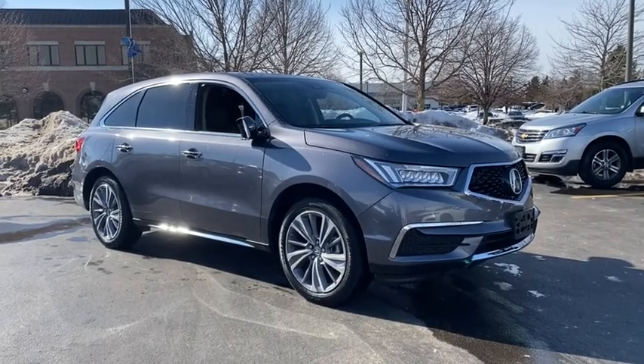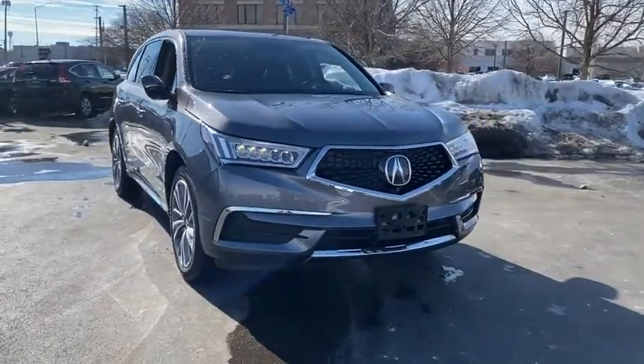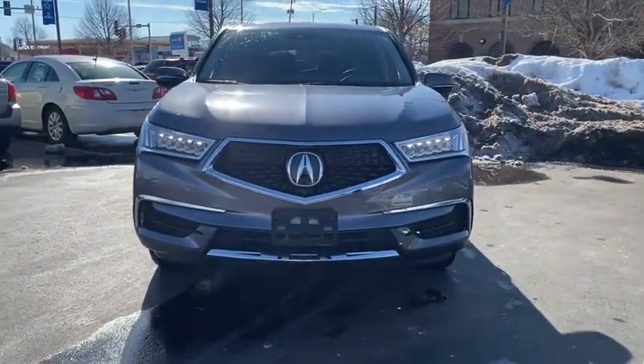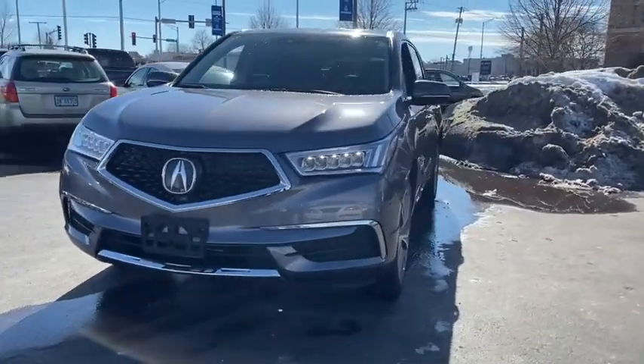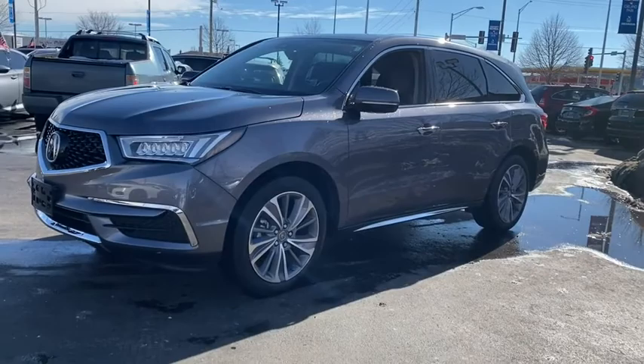Stop by and take a look at the 2018 Acura MDX. The Acura MDX is a wonderful choice if you're looking for a mid-sized luxury crossover SUV, thanks to its high safety scores, a strong engine, all-around utility, and capable handling.